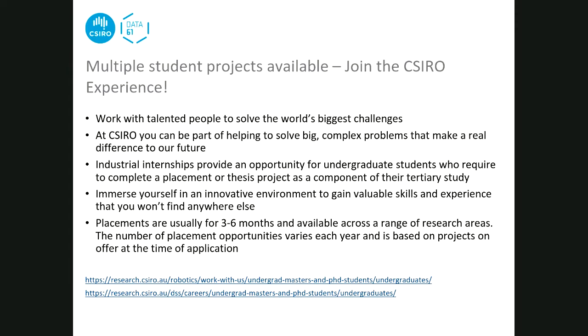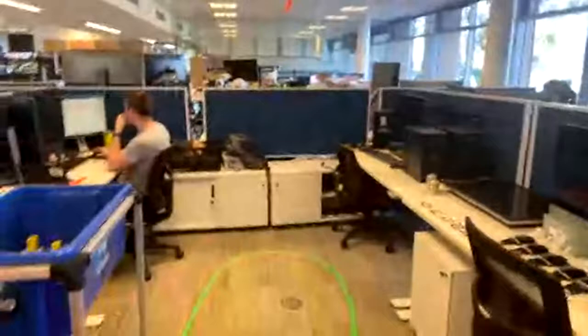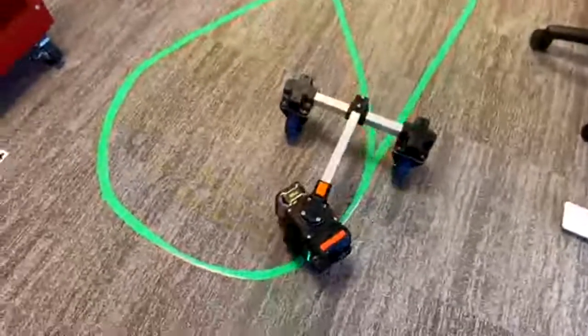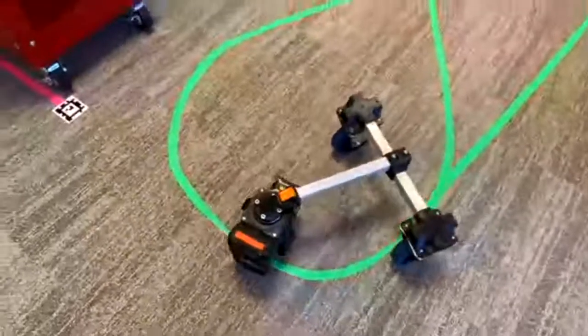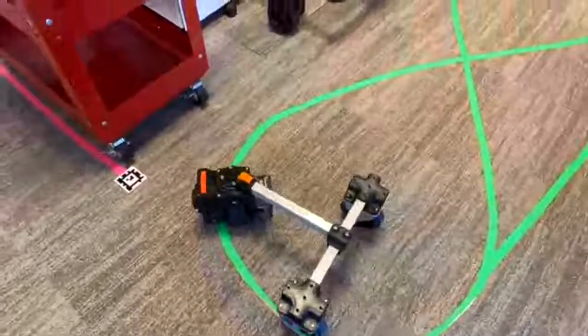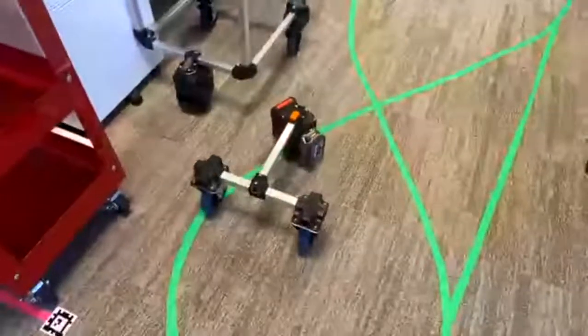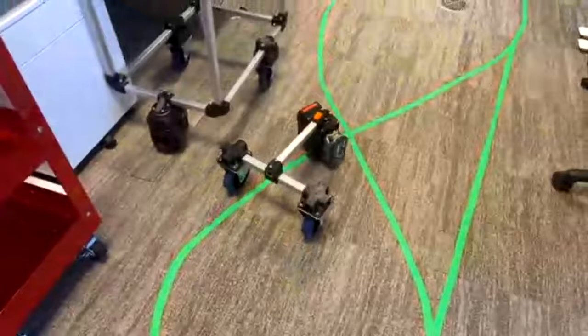Leslie switches to his phone camera to give a lab tour. He shows the tiny autonomous ground vehicle - wheels that can be attached to multiple different platforms and drive around on a line-following algorithm. Ryan has the pumpkin robot for a demonstration.